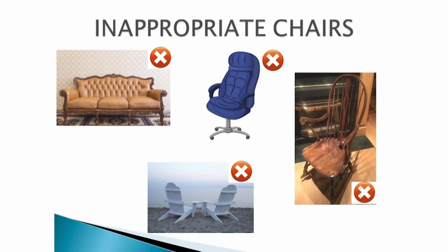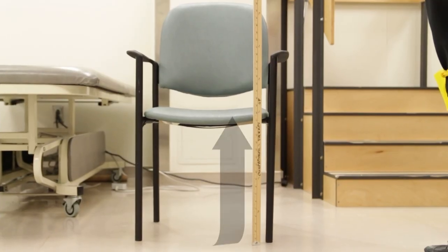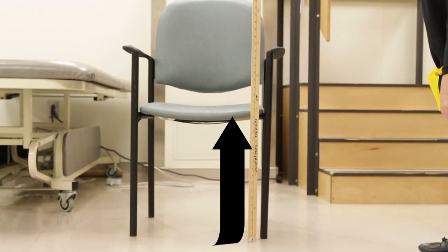You cannot sit on a sofa, chair with wheels, rocking chairs, nor Muskoka chairs. The best chairs to sit on are Queen Anne chairs or the captain's chair from a dining room set. Some lazy boys may be appropriate if the 90 degree rule is not broken. Please measure the height of the seat of the chairs you plan to sit on so that the therapist will know what equipment to recommend.